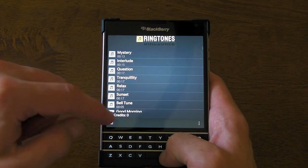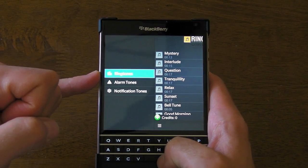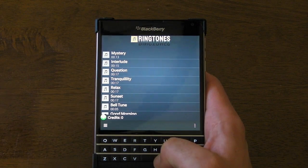As you can see here, once we've got the application open, down on the menu we've got three sub-menus. We've got Ringtone, so just clicking on one will play it.